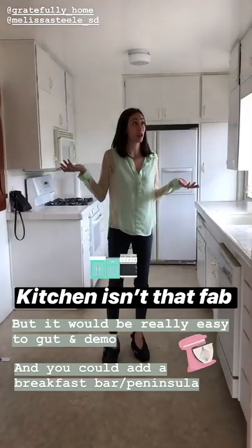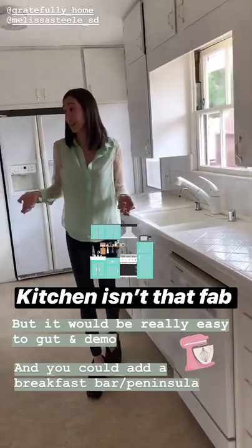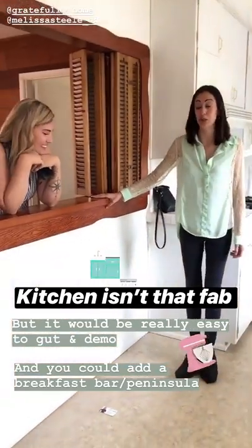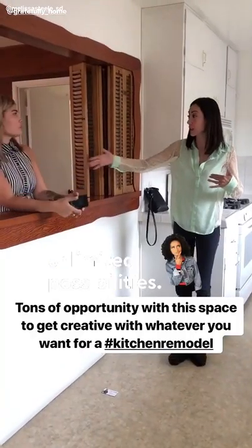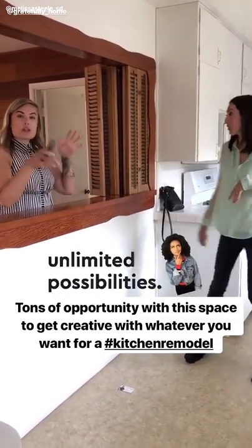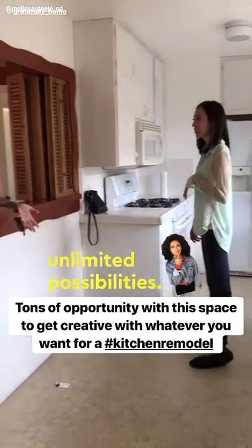There's nothing to really write home about right now — we've got some real thin, plywood-y cabinets — but it would be really easy to gut and demo. I would put the breakfast bar right here, which would be really cute. An island or peninsula, and look how big the room is — you could do a nice wide one. Scoot the stove over so it's all open concept with a cool vent hood. It's pretty easy to see what you could do here.